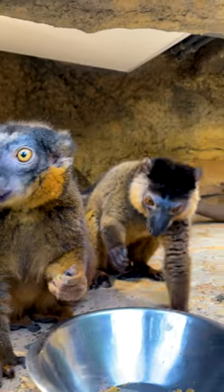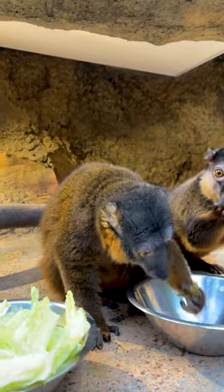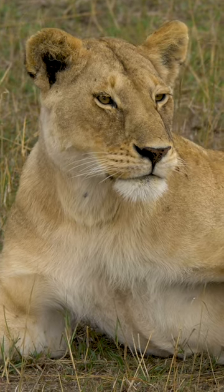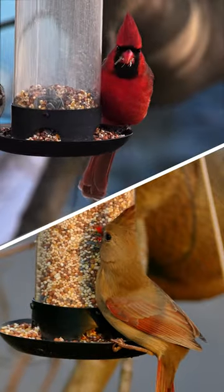Red-collared brown lemurs are one of the few lemur species that actually exhibits sexual dimorphism. Sexual dimorphism is when you can tell males from females based solely on appearance. It's very common in some bird species, where you can tell males from females based on the color of the male's feathers.